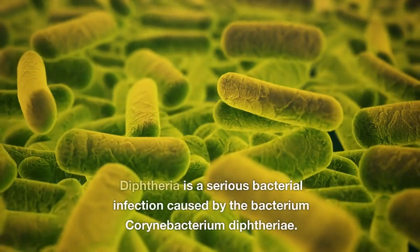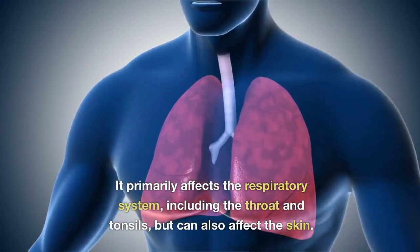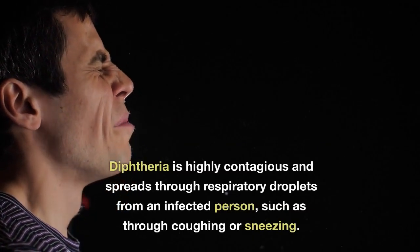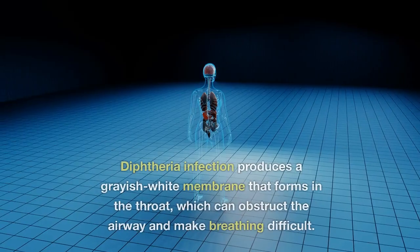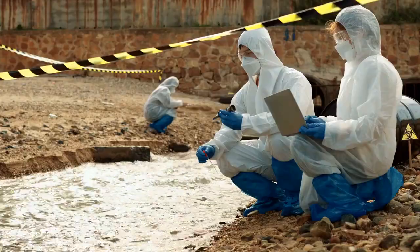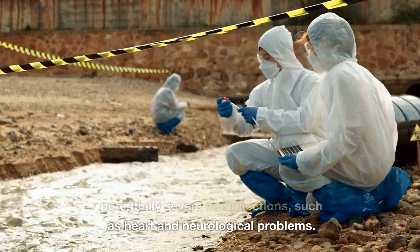What is diphtheria? Diphtheria is a serious bacterial infection caused by the bacterium Corynebacterium diphtheriae. It primarily affects the respiratory system, including the throat and tonsils, but can also affect the skin. Diphtheria is highly contagious and spreads through respiratory droplets from an infected person, such as through coughing or sneezing. It produces a grayish-white membrane that forms in the throat, which can obstruct the airway and make breathing difficult. Diphtheria can also release toxins that affect other organs, leading to potentially severe complications such as heart and neurological problems.